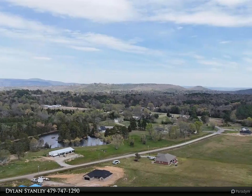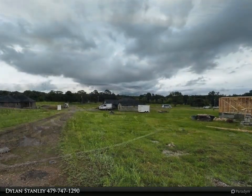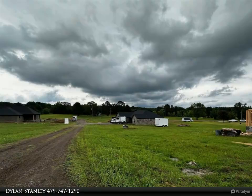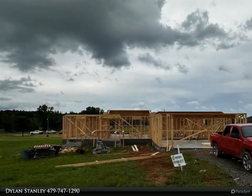This Coldwell Banker Premier Realty property video is presented by Dylan Stanley. Exquisite craftsmanship from Herrera's Custom Homes — extreme attention to detail and beautiful modern styling are the hallmarks of this father-son team of builders. This three-bed, two-bath, 1,737 square foot home sits on a corner lot.